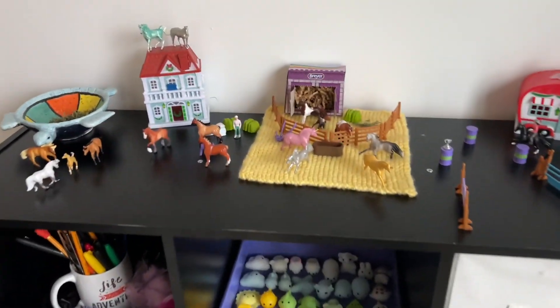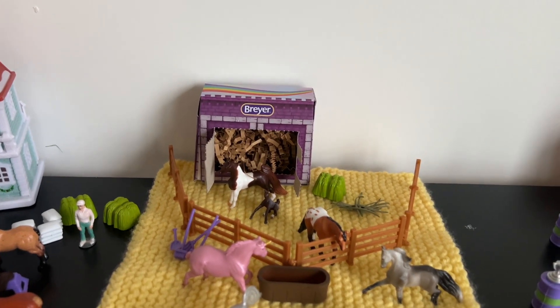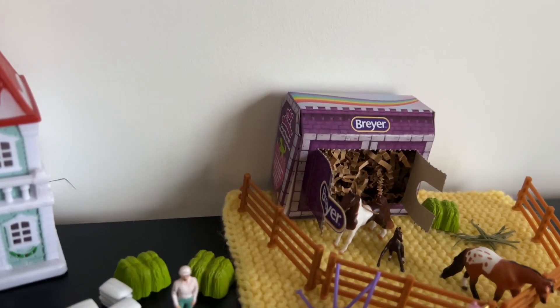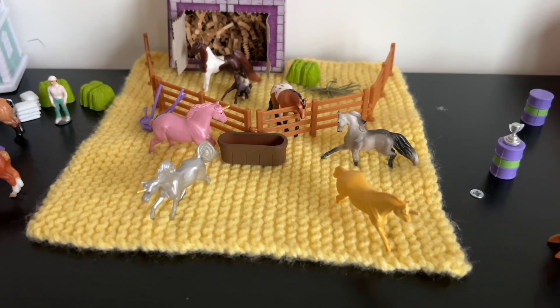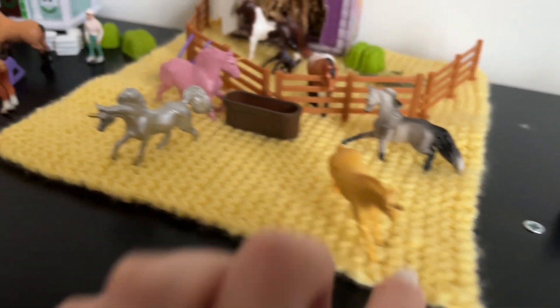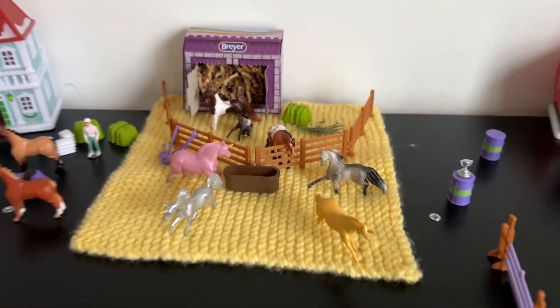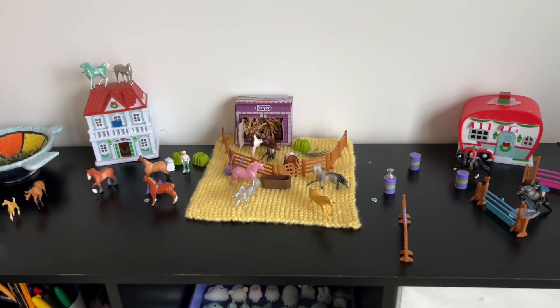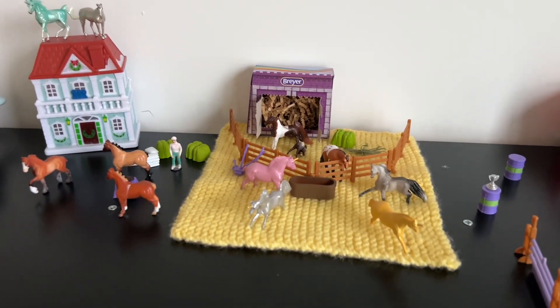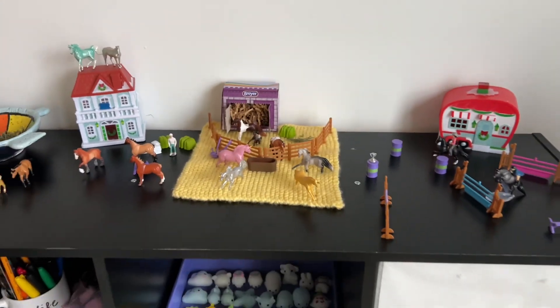I got a couple more horses for the little set and I wanted to show you. This was in my stocking - it's like a little shed or barn. It had this little unicorn, a gold one, this little silver one with a gold horn, and this pink one with a gold horn in it. So I got three more unicorns to add, plus the barn. The other two unicorns are still on the house, which is funny. So yeah, three more unicorns - there are a lot of horses there now!